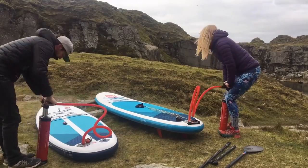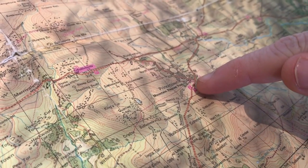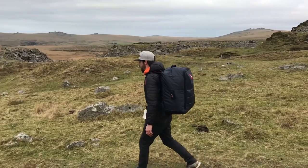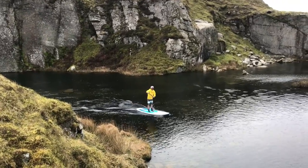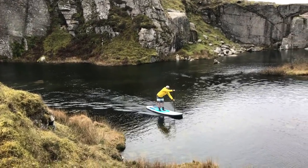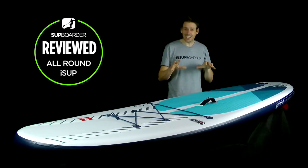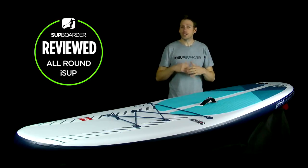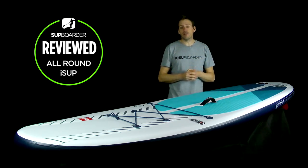We've also got Will from SUP Boarder, a super keen adventure paddler, who took the Compact away on a little mini adventure with the 10.6 Red Paddle Co Ride. He's going to give us his opinion of what the Red Paddle Co Compact is really all about. This review is going to be a little bit longer than our standard reviews — but then this isn't a standard board. It's a completely new concept and design from the market leaders in ISUP, Red Paddle Co.